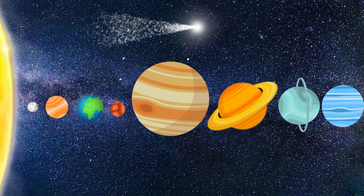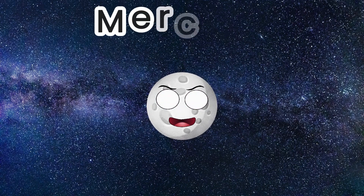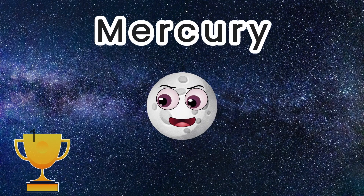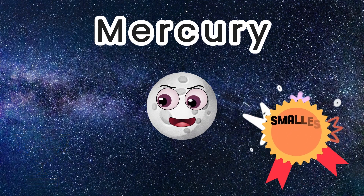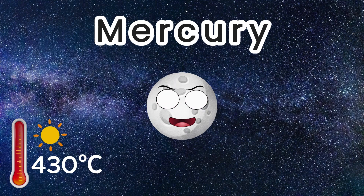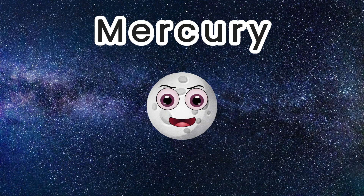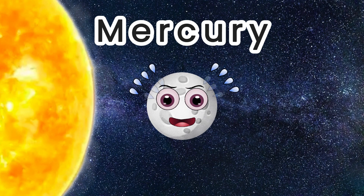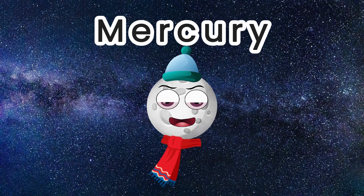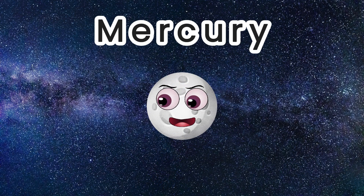The first planet in our solar system is Mercury. Mercury is the first planet from the Sun and the smallest of all the 8 planets. The temperature in the day is 430 Celsius, and at night it's minus 180 Celsius. This is because the planet is so close to the Sun the daytime is very hot. However, it can get so cold because it has no atmosphere. Without an atmosphere to retain the heat at night, temperatures dip very low.